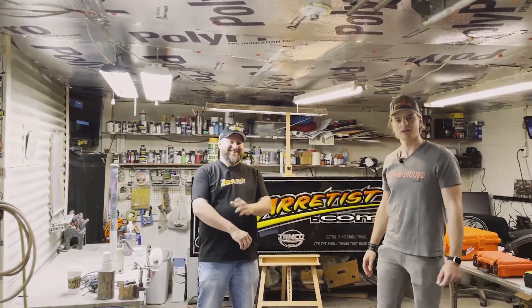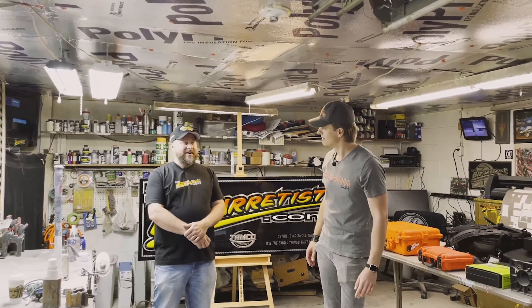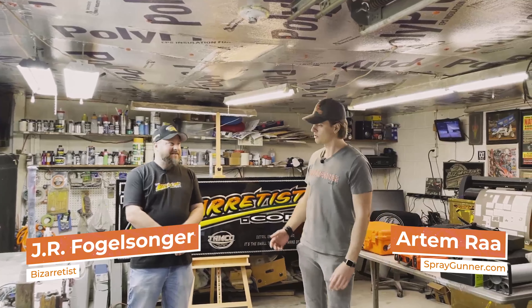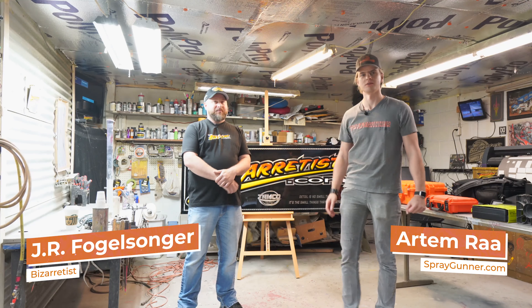Hey guys, Artemis Springer is back. What town are we in? We're in Shippensburg, Pennsylvania. This is JR. He's an airbrush artist and Springer is just an artist with a lot of cool helmets. The company is The Bizartist.